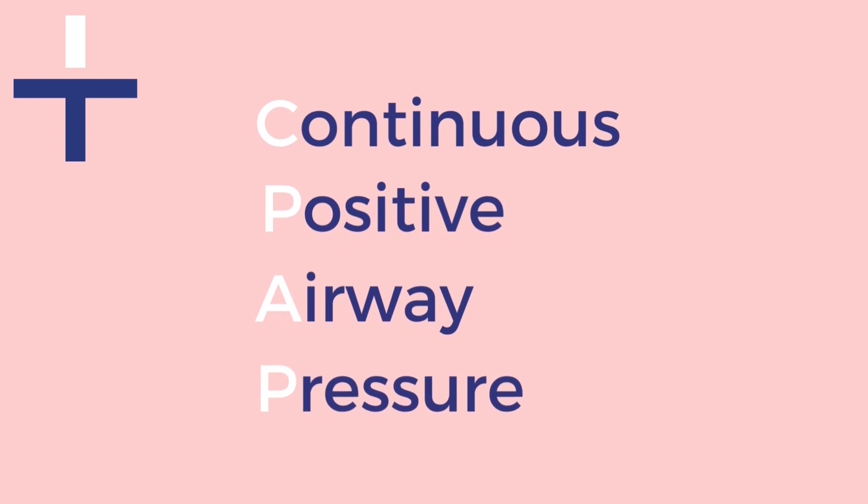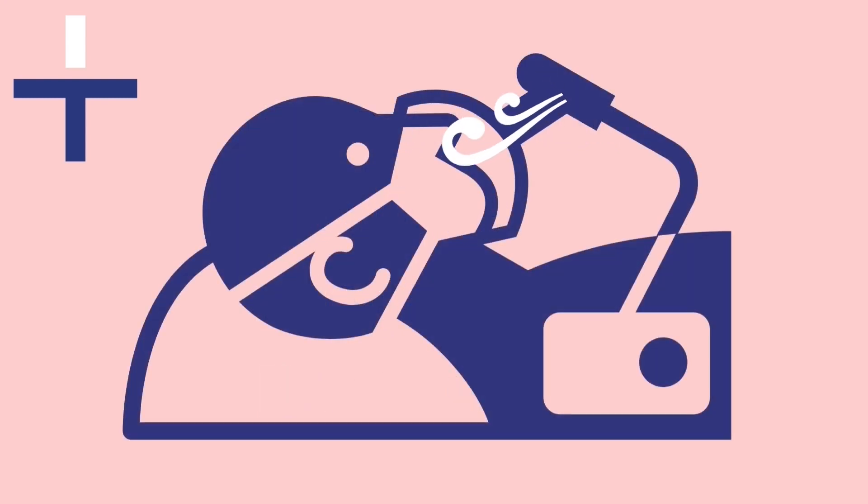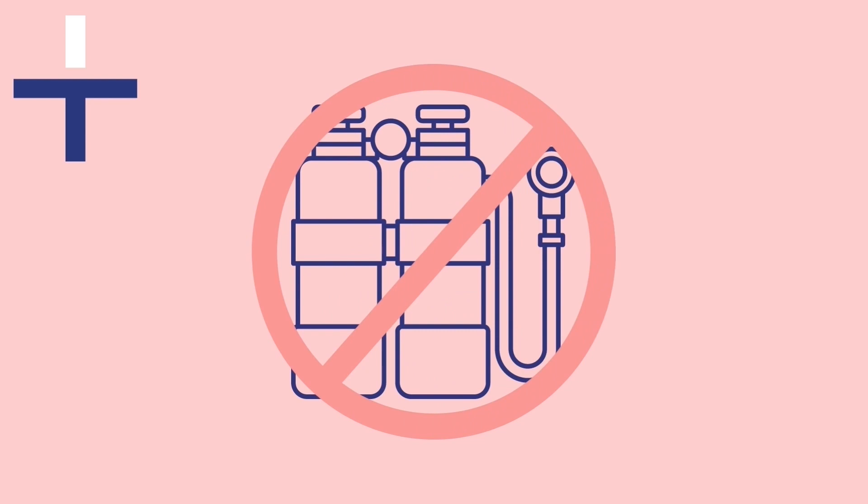CPAP stands for Continuous Positive Airway Pressure. A CPAP machine provides continuous pressurised air via a tube into a mask, keeping the airway open. This is not to be confused with a ventilator or a machine that provides oxygen.